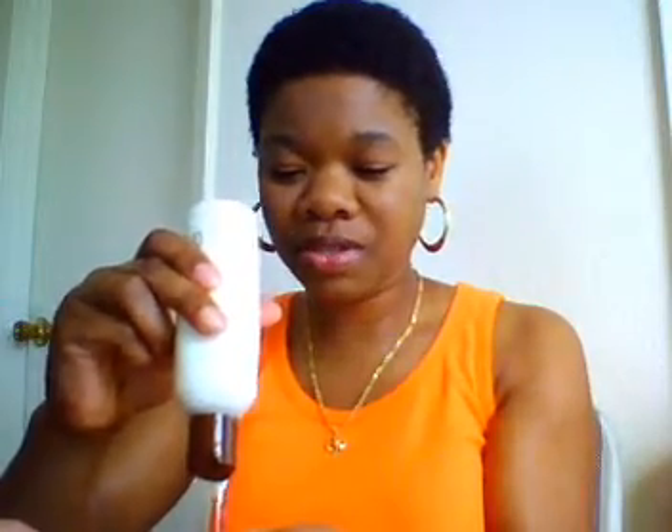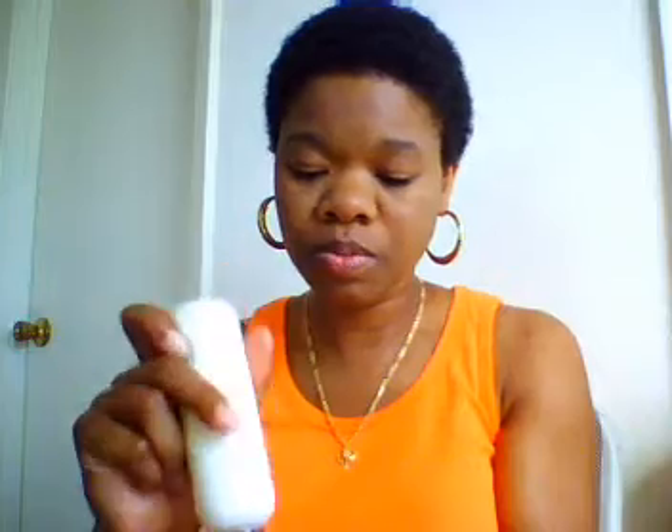I woke up this morning and haven't done anything to my hair but put the leave-in conditioner on, and that's been maybe 30 minutes ago. Right now it feels a little dry. I've used so many different products, so let's put some of this hair milk on and see if it defines my hair — it's supposed to define the curl or moisturize it.